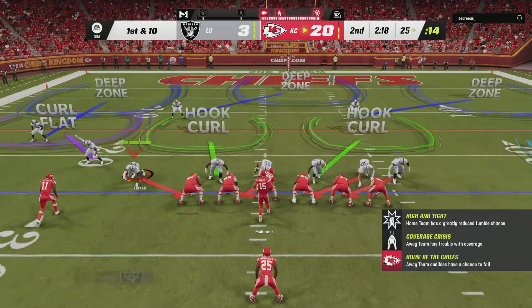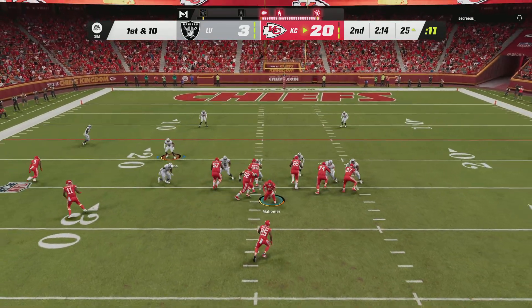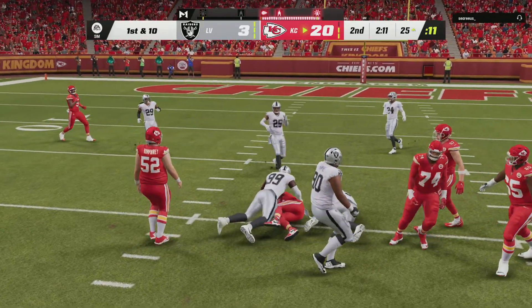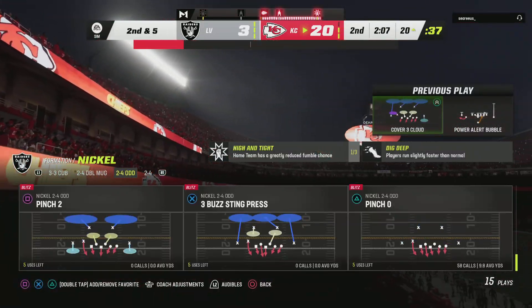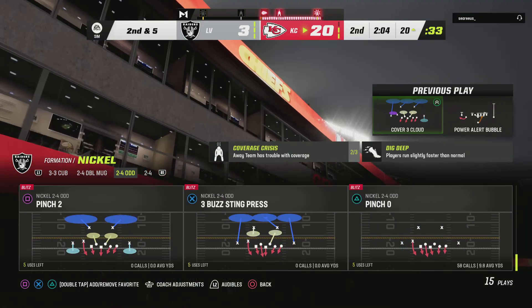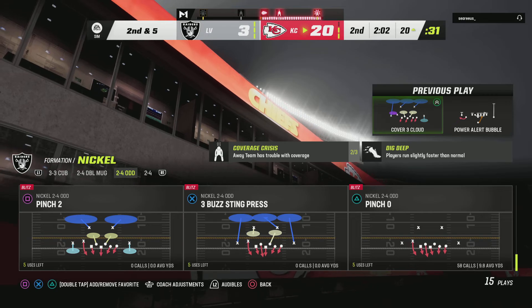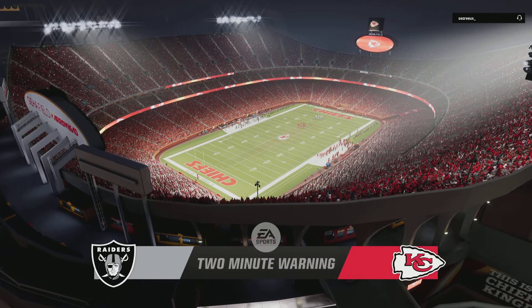Back-to-back good plays have them on the move on first down. Now Edwards-Hilaire — they get him to the ground right on the cusp of the red zone after a pickup of five or six. It's the Pro Bowler Chandler Jones who makes the tackle. And we've hit the two-minute mark in this first half of action.